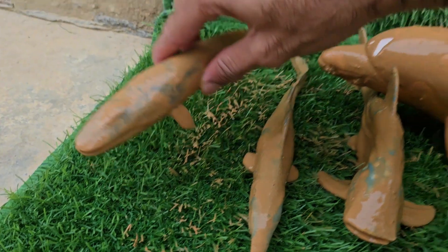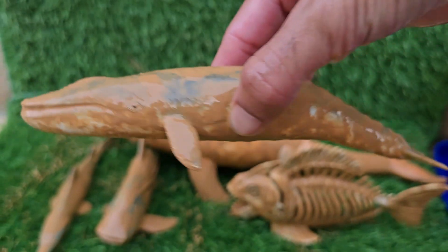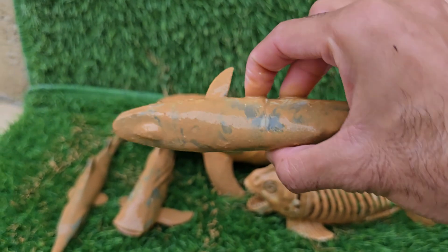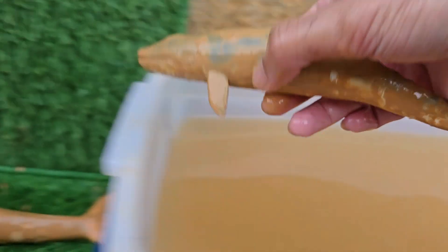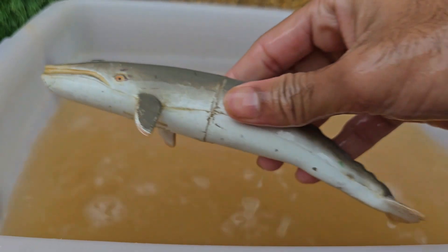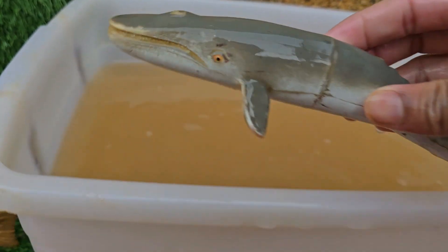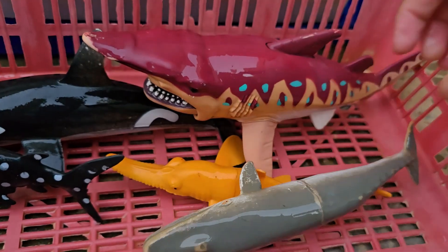The fin whale is one of the fastest of all the large whales. When it needs to, it can sustain speeds of over 25 miles per hour and burst even faster. Fin whales are known for their incredibly deep and low-frequency vocalizations, and their diet consists of some of the ocean's smallest creatures.